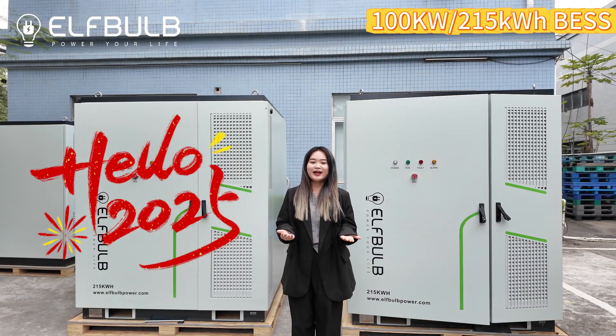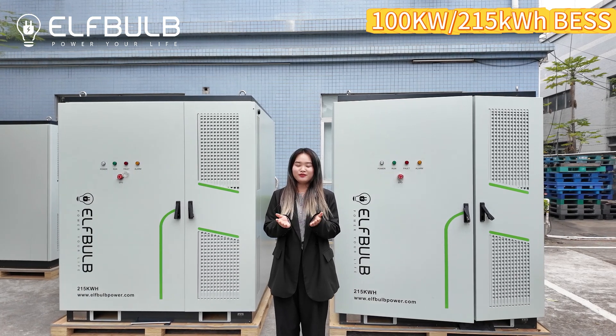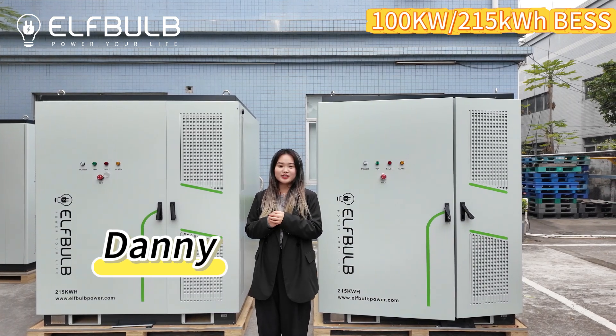Happy New Year everyone! Hope it's healthy, wealthy, and successful for you, your family, and your company. I'm Danny from ElfBob, Yuyao New Energy.